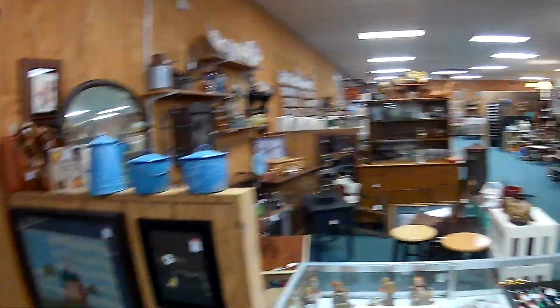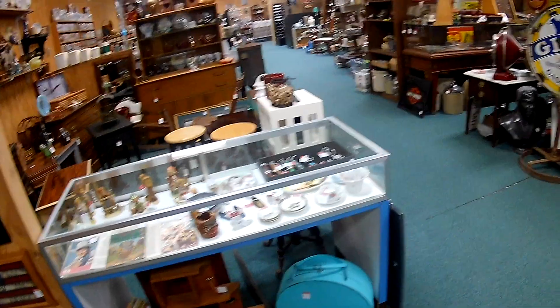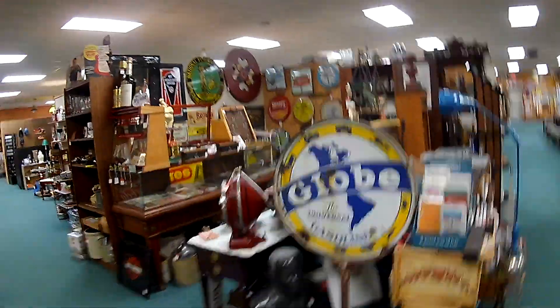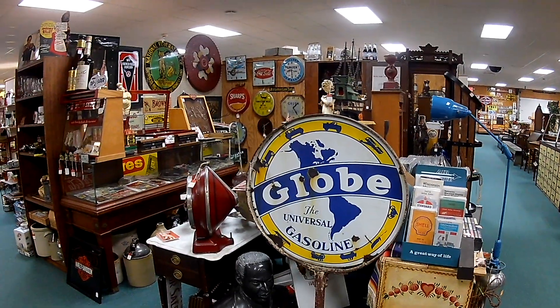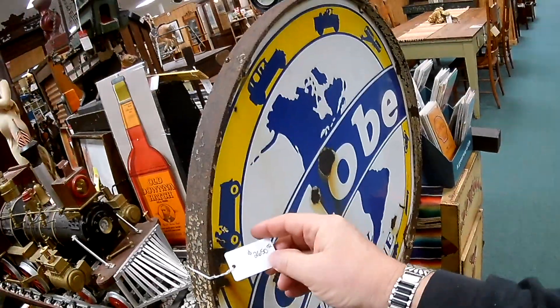It almost looks like a repop. The case there for the lady and the hair curlers — the set that you take with you. Gas station sign. I'm going to guess a thousand on them — two thousand. Twenty six fifty.